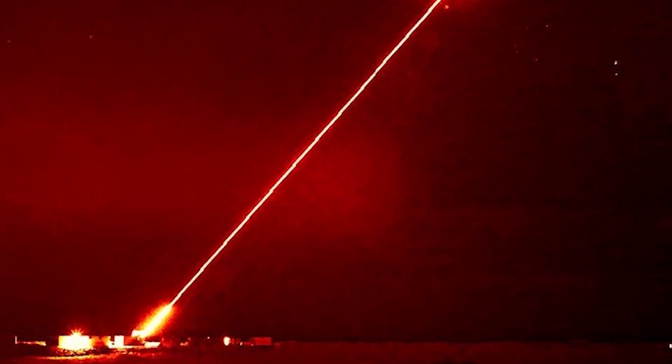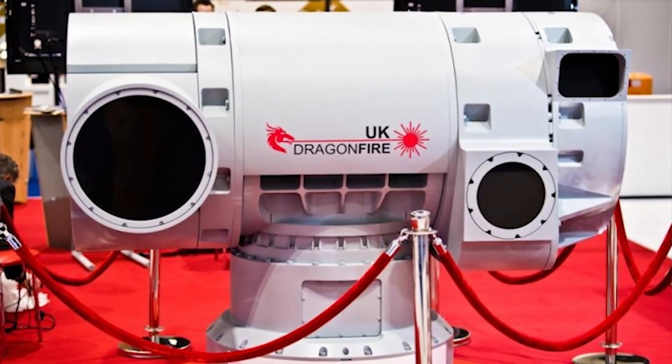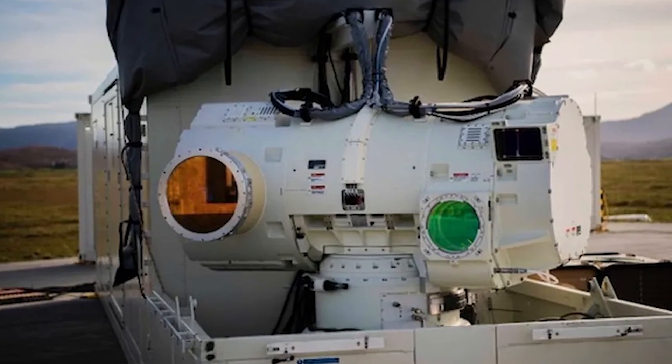The UK Ministry of Defense recently announced the successful testing of their Dragonfire laser-directed energy weapon system, and it has since been touted by media outlets as everything from the answer to missile defense to a replacement for missiles themselves. But as cool as this system genuinely is, none of that is true. In fact, most of everything you've heard about this Dragonfire laser isn't true. So let's talk about what this Dragonfire laser system really is and what it's actually capable of, but just as importantly, what it isn't as well.